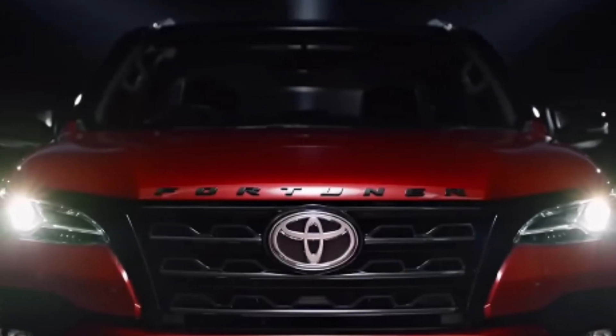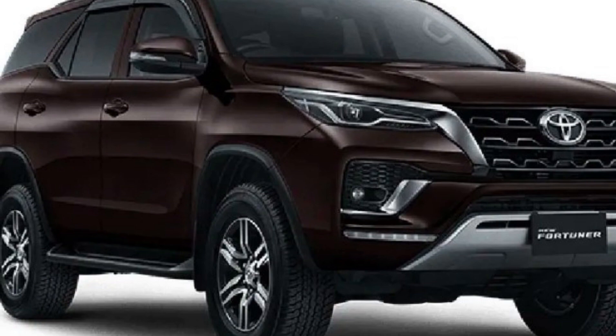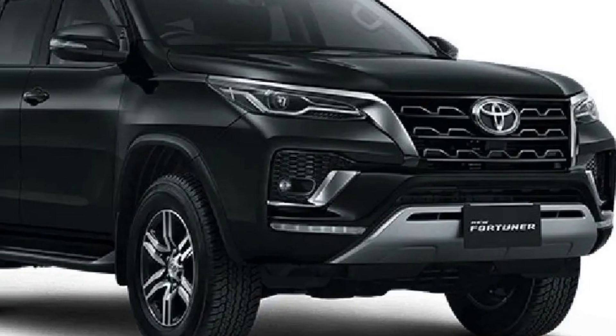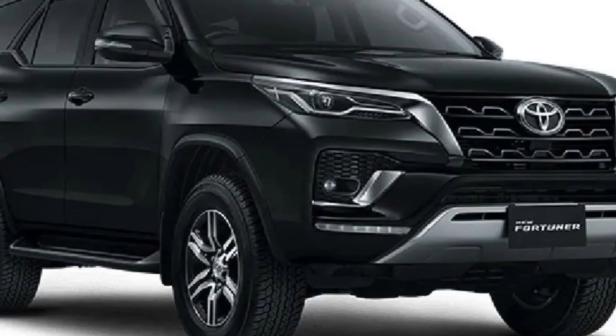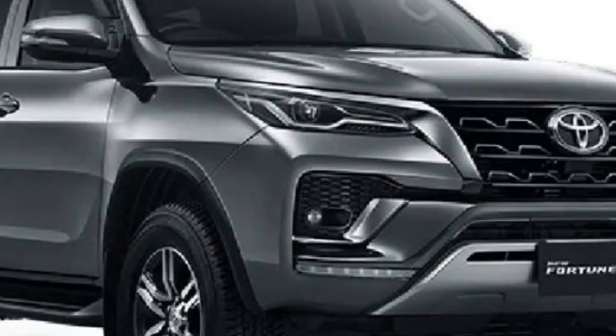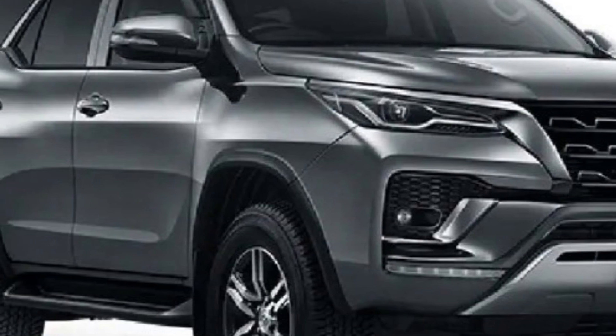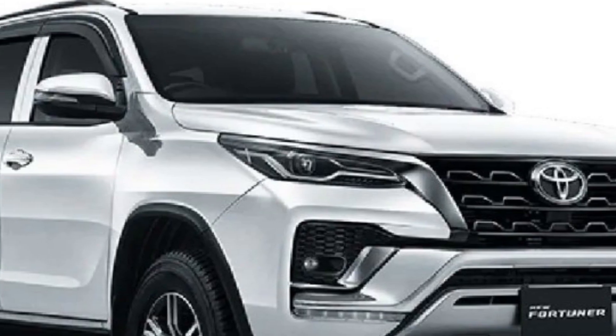The exterior of the Toyota Fortuner 2023 is expected to feature a bold and muscular design, with a sporty front grille, sleek LED headlights, and a redesigned bumper. The car is also expected to come with a range of advanced features including adaptive cruise control, lane departure warning, and automatic emergency braking.